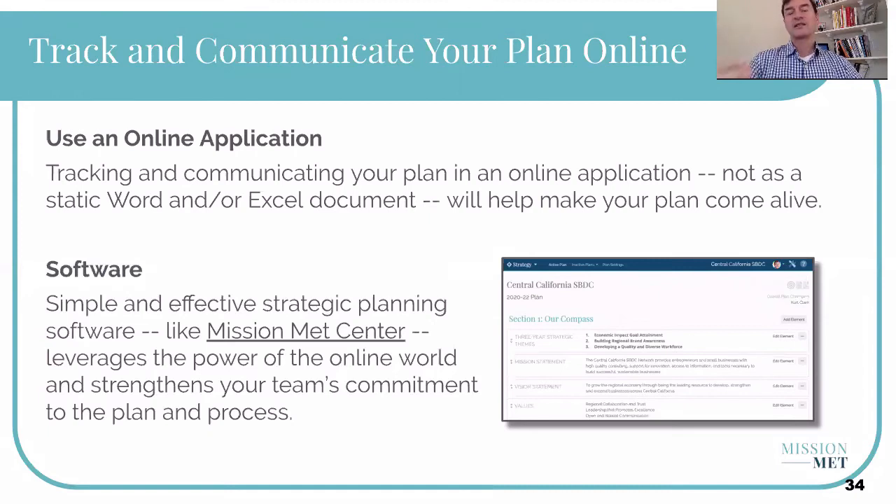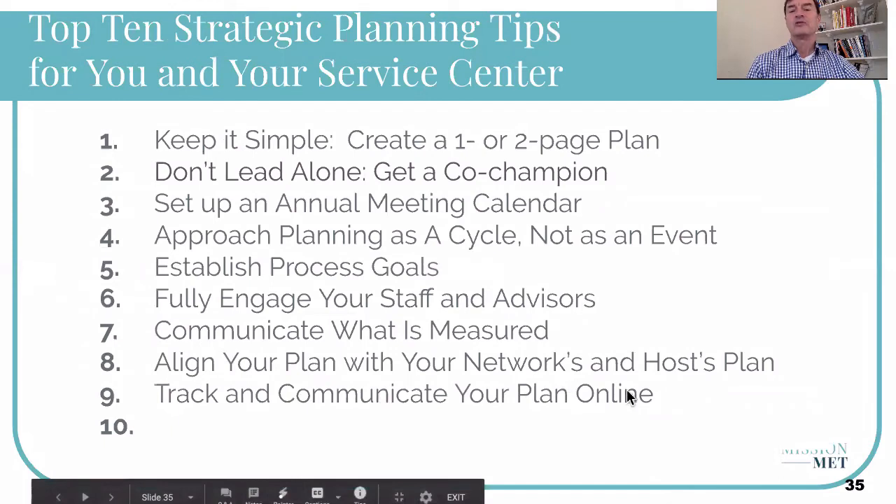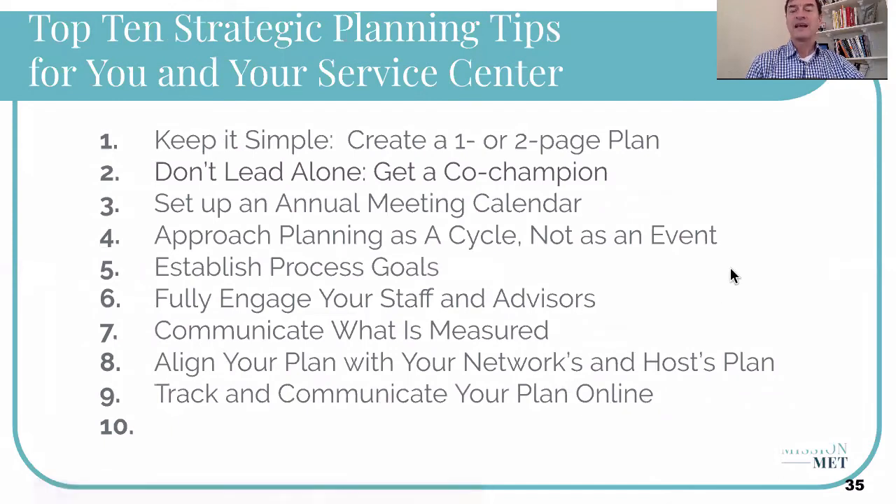Because your network is spread out over a large geographic area, this allows you all to have access and track the plan over time. So tip number nine is: use the online world — the World Wide Web — as a place to host and communicate your plan, so that everyone on your team can get easy access to it and track it.